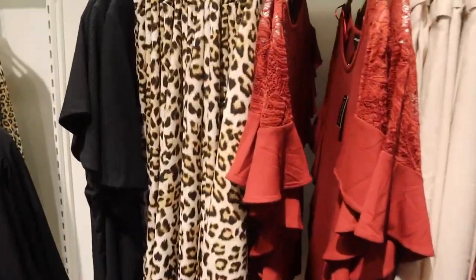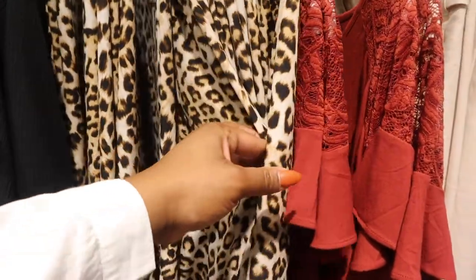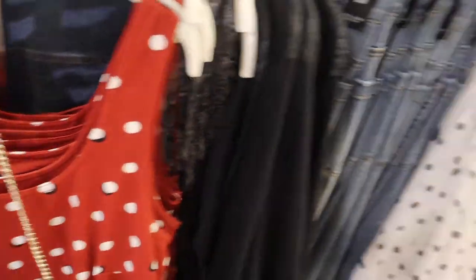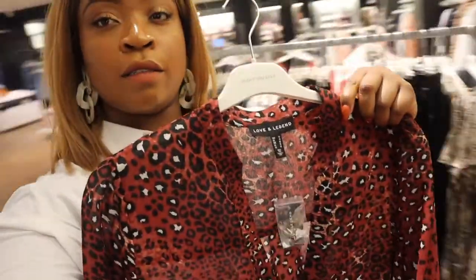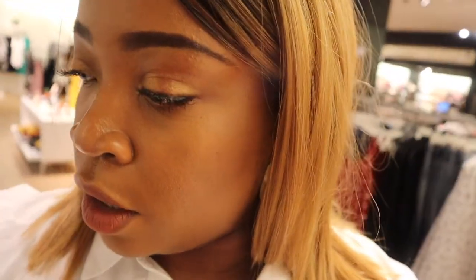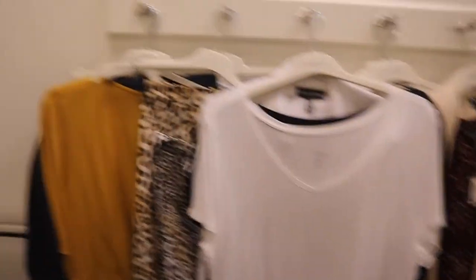The first thing I'm always drawn to are prints, and this skirt is calling my name — look how gorgeous this is. There's so much good stuff, how am I going to choose? I feel like doing a full print outfit — like a cheetah print top and bottom with a cute blazer would be really nice. Okay, let's go try some stuff on. Now that we've gone through and picked everything out, it is time to try things on.